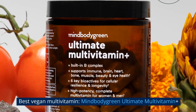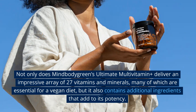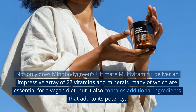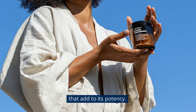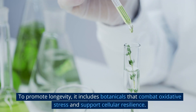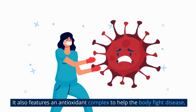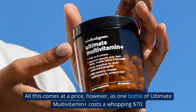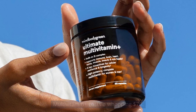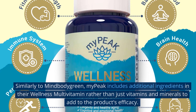Best vegan multivitamin #4: Mind Body Green Ultimate Multivitamin Plus. This product delivers an impressive array of 27 vitamins and minerals, many essential for a vegan diet, plus additional ingredients to promote longevity. It includes botanicals that combat oxidative stress and support cellular resilience, as well as an antioxidant complex to help the body fight disease. However, one bottle costs $70.